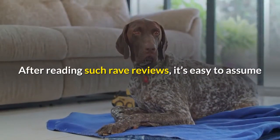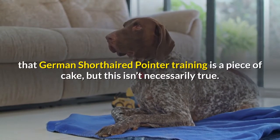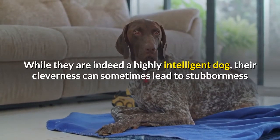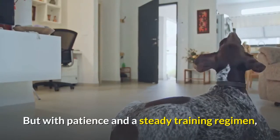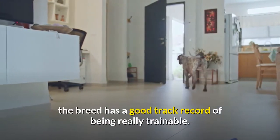After reading such rave reviews, it's easy to assume that German short-haired pointer training is a piece of cake, but this isn't necessarily true. While they are indeed a highly intelligent dog, their cleverness can sometimes lead to stubbornness and a very independent animal that may not be the most obedient. But with patience and a steady training regimen, the breed has a good track record of being really trainable.